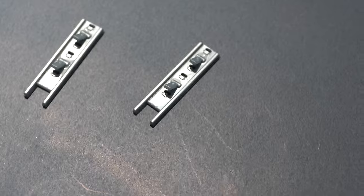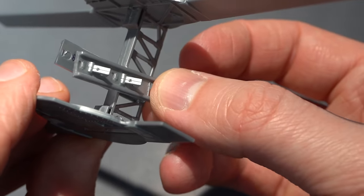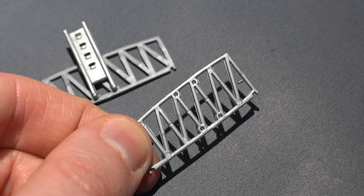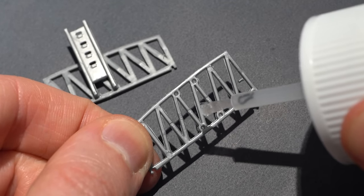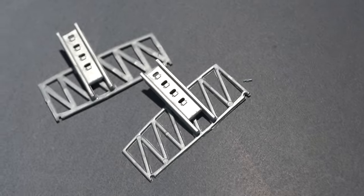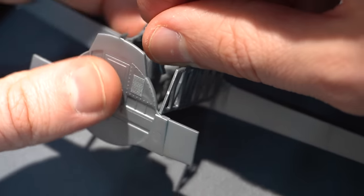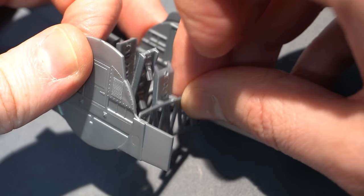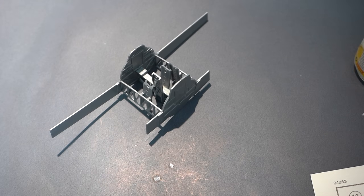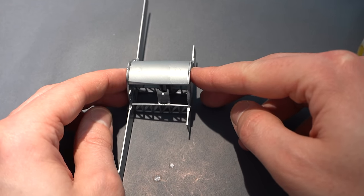Here you can see me assembling the internal Bomb Bay areas. There is a central gantry support which has mounts for the bombs. You won't see me do every single step because some of them are duplicates. These side girders are installed into the bulkhead frames, and then the little roof goes on top of the Bomb Bay. The Bomb Bay is pretty much complete, but I'll add the bombs later after painting.